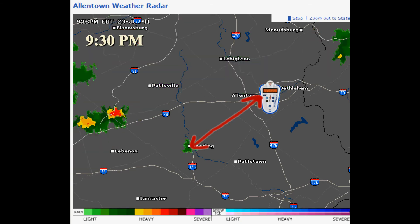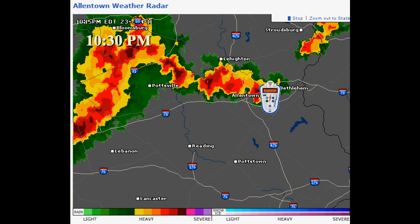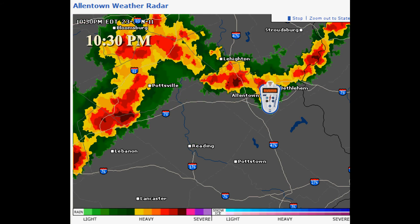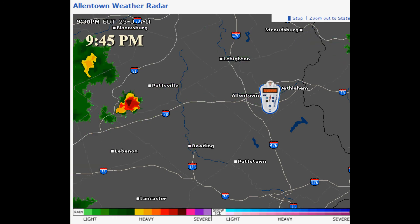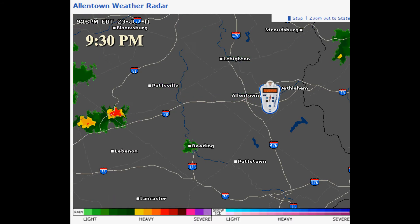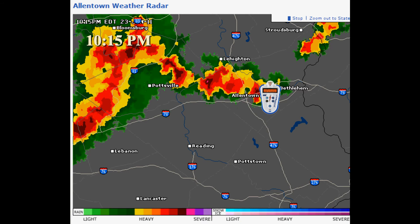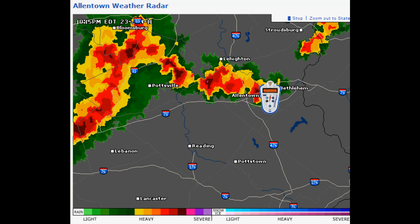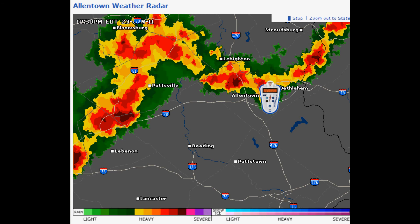So if you were sitting in Allentown watching this storm approach, you would have seen it go from approximately 40 miles — 45 minutes away — to local in a matter of just a few minutes. And you might have thought, what's wrong with my Thunderbolt? Well, there's nothing wrong with the Thunderbolt. The Thunderbolt saw it coming, it was tracking it perfectly, and it's the storm itself that became unstable.